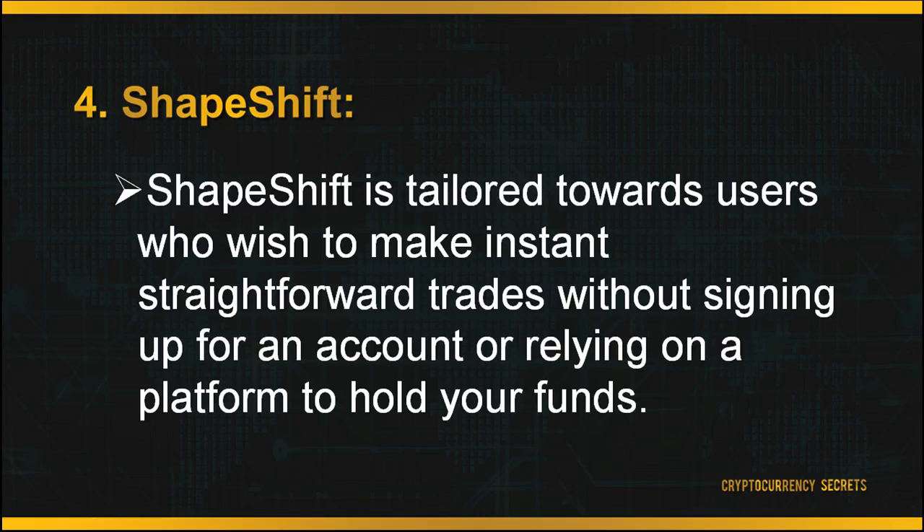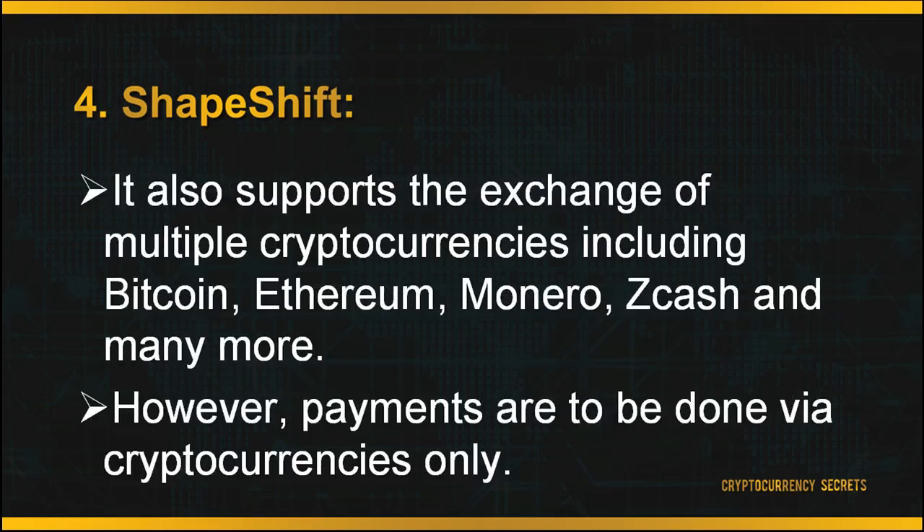Next up is ShapeShift. ShapeShift is tailored toward users who wish to make instant, straightforward trades without signing up for an account or relying on a platform to hold your funds. It also supports the exchange of multiple cryptocurrencies including Bitcoin, Ethereum, Monero, Zcash, and many more. However, it does not allow fiat currency exchange with cryptocurrencies, and payment methods are very limited as users are not allowed to purchase digital currencies with debit or credit cards or any other payment system. Payments are to be done via cryptocurrencies only.